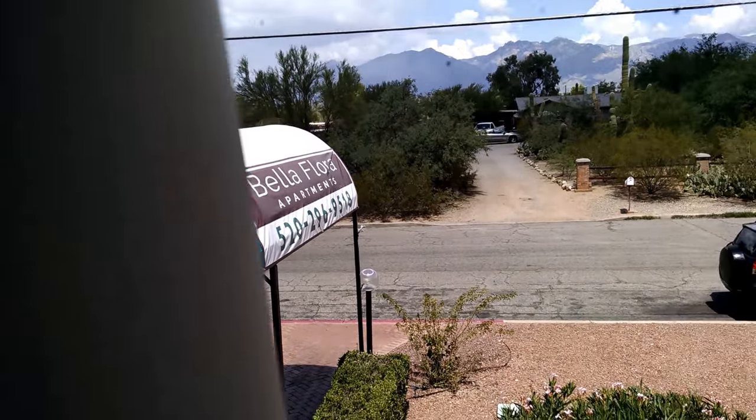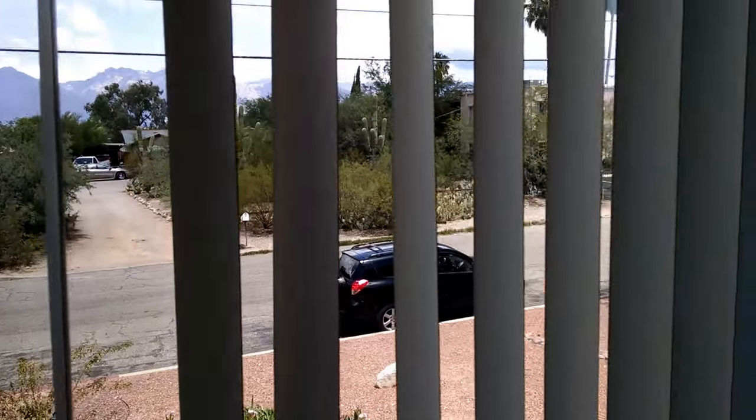This is John Heiserman with Northstar Management. This is another quick video walkthrough of one of our one-bedroom apartments here at Bella Flora. Let me pan this room for you.